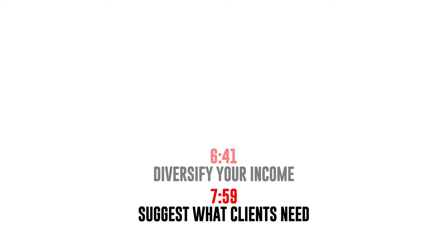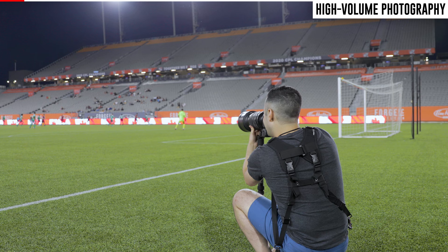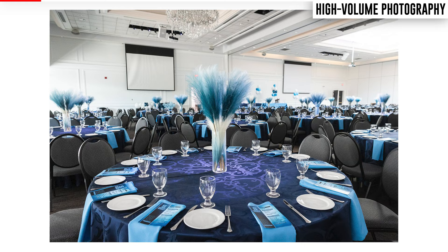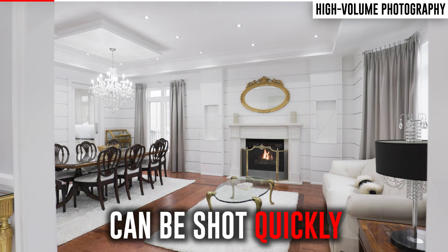The first way to make money as a beginner photographer is to shoot high-volume photography. By that I mean the types of photography that are easily repeatable and don't take up a lot of your time. Examples include real estate, sports, or any type of concert or corporate event. All of these can be shot in a couple of hours to a full day at most, and there's usually not a ton of editing involved.